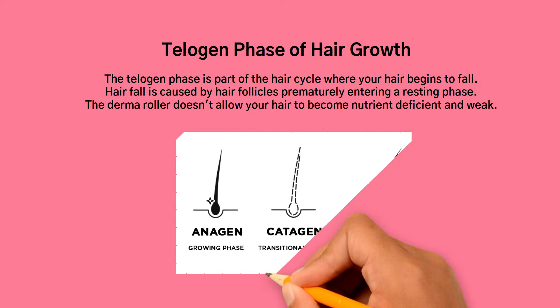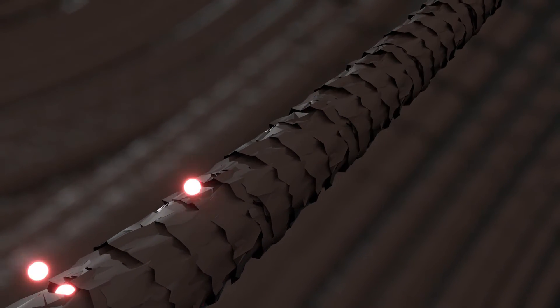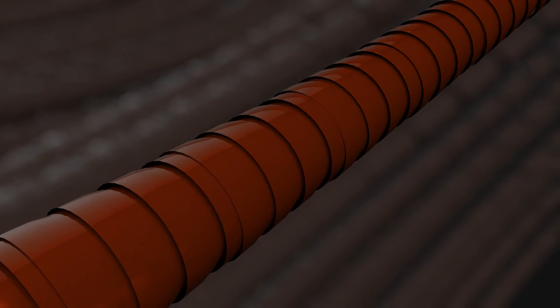The derma roller doesn't allow your hair to become nutrient deficient and weak. This prevents hair loss as your scalp absorbs higher nutrients and prevents your hair from shedding in the telogen phase.